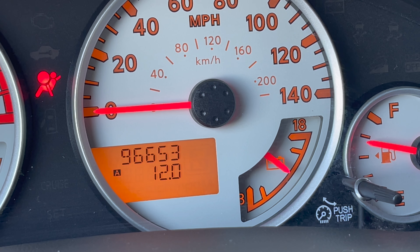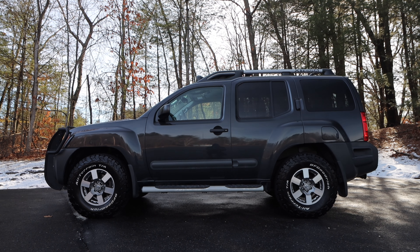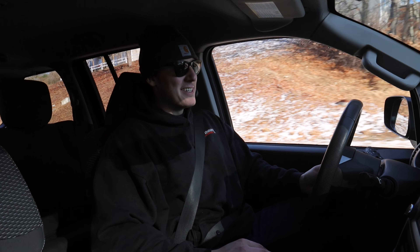This Xterra does have just 96,000 miles on it, and it's really in phenomenal shape. Thank you guys very much for watching — I'll catch you in the next one. Happy motoring!